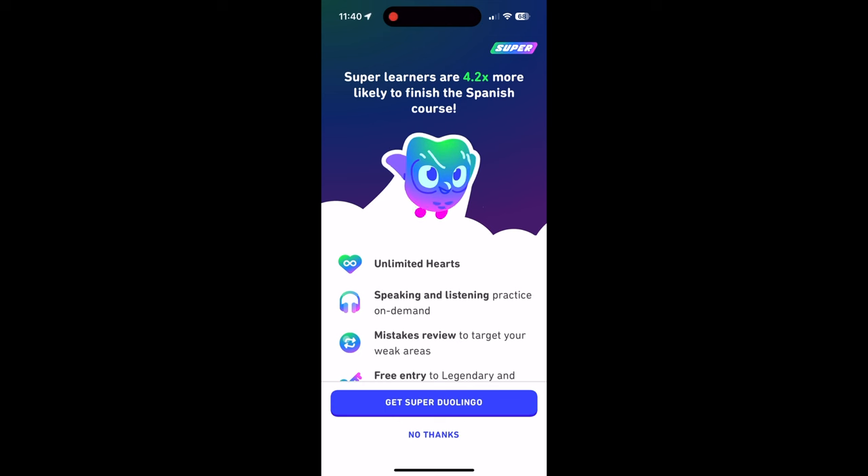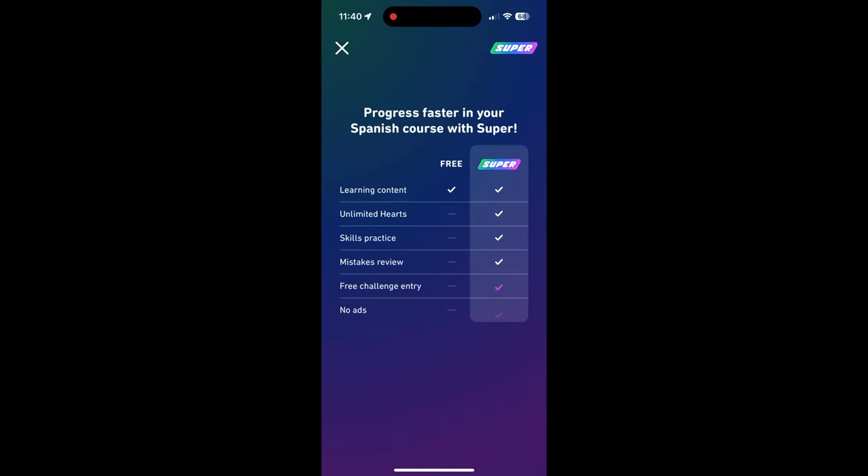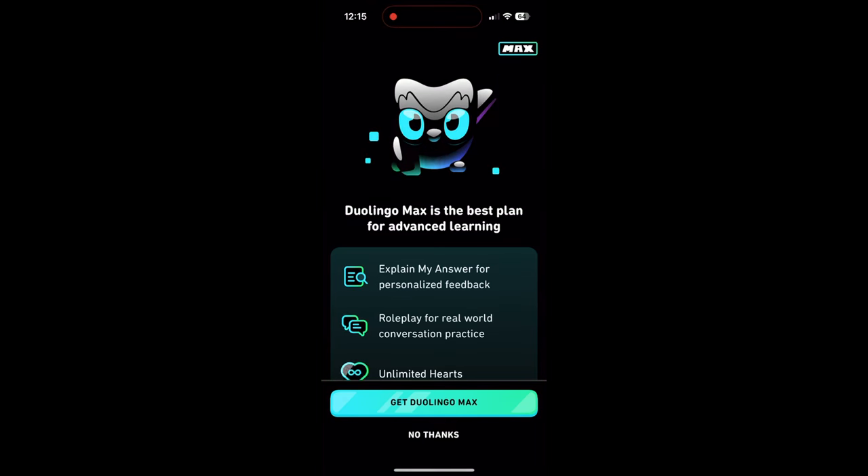There are three different tiers to Duolingo. There is the free tier, which is the tier I've been using for the past four years. There's Duolingo Plus, which is a subscription-based service. And then there is Duolingo Max, which is also a subscription service. It leans more into AI because it's 2024 and everything needs to have AI incorporated into it.